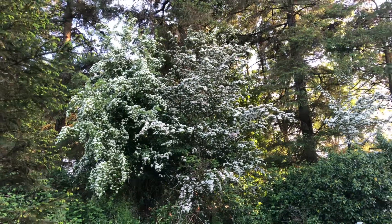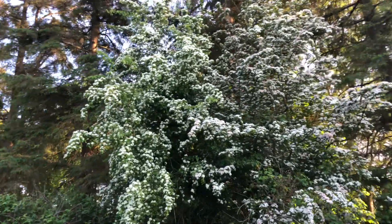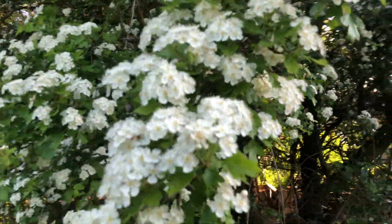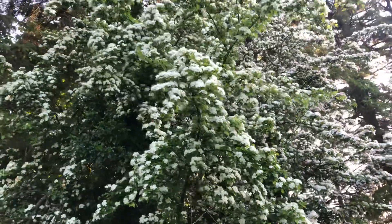I just had to film this hawthorn blossom — it's absolutely amazing this year, so much of it. These two trees here have got to be probably about 25 to 30 feet high I would have thought. Absolutely amazing trees. Bees absolutely love it.